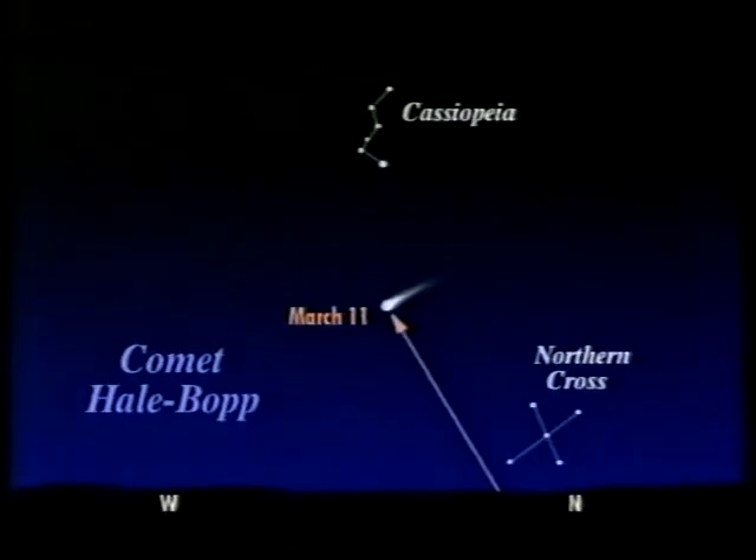Good evening. First, the comet — Comet Hale-Bopp, a truly magnificent comet, now well on view. You will see it in the evening sky. Look in the northwest after sunset, and you can't possibly miss it.